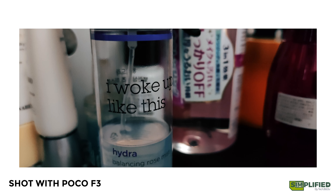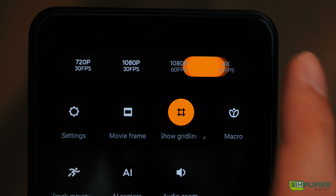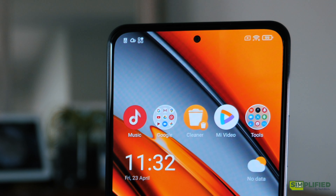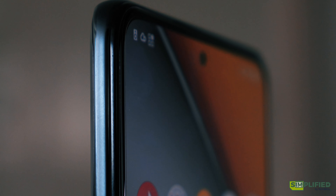It also performs decently in low light, and you can shoot videos of up to 4K at 30 frames per second. The front-facing camera has been improved with a larger aperture to give you a tad more bokeh for your selfies.